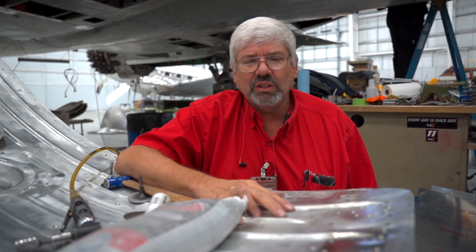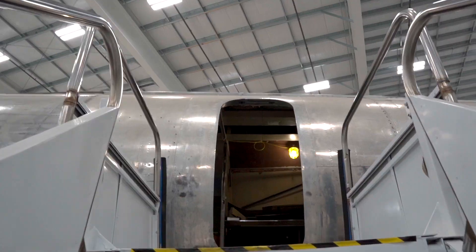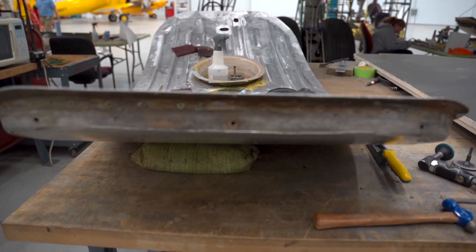Hi, my name is William Borchers and I work here at Dynamic Aviation. My project lately has been working on the air stair door for the Constellation.